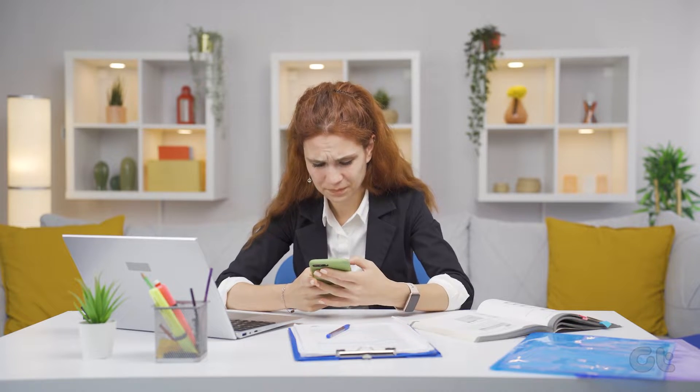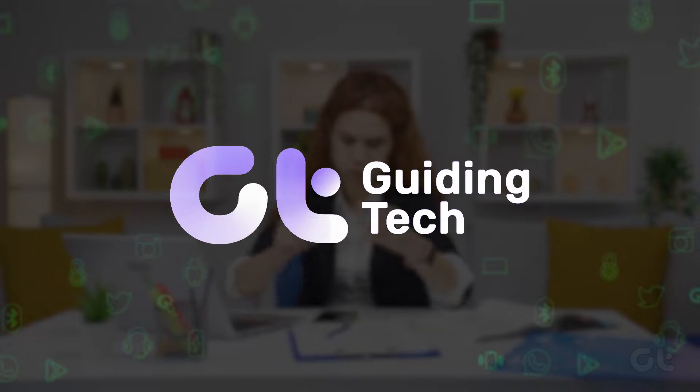Facing issues with your iPhone's front camera during WhatsApp video calls? Don't worry, we've got the solutions for you!